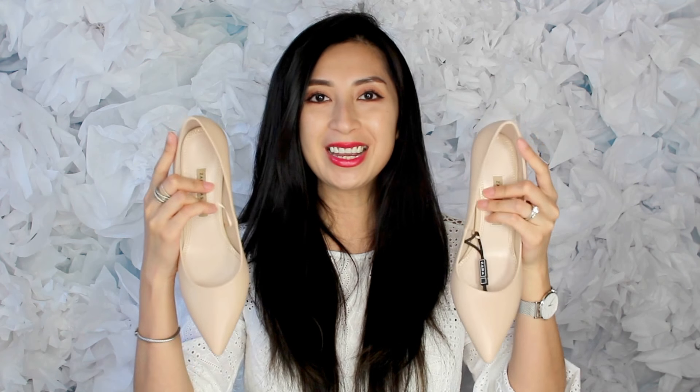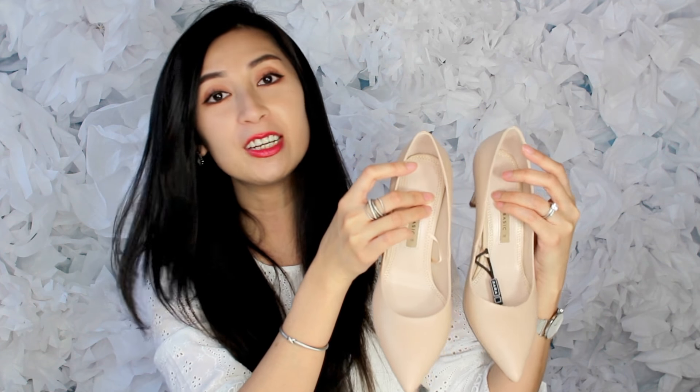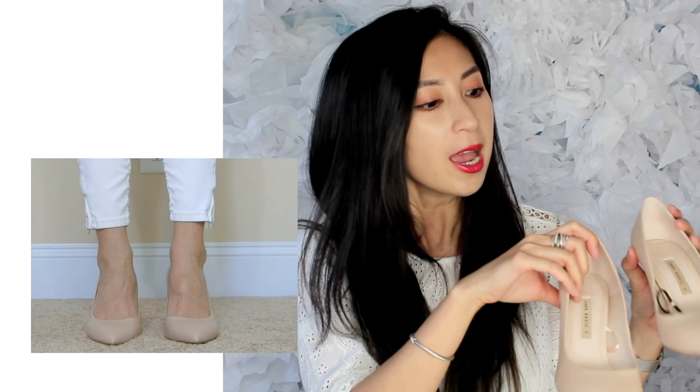The first pair of heels is from Zara — these cute ones right here in a nude color. I just picked them up last week, so I haven't worn them outside yet, but I have been walking in them inside to get a feel on how they feel on my feet. I have to say they are super comfortable so far. These shoes are made of 100% leather and they come in a cute little pointed heel detail style.